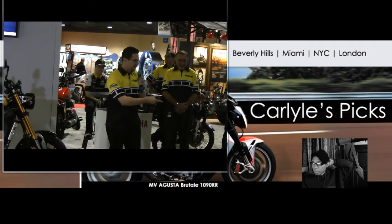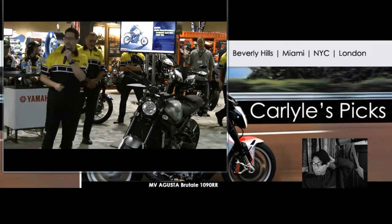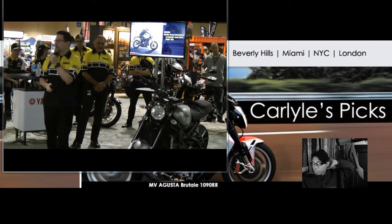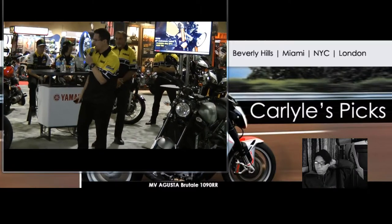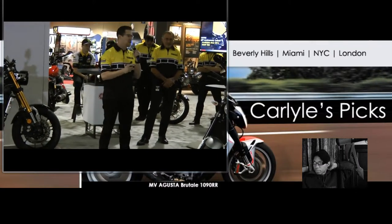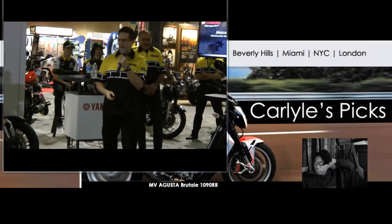Our first color option is going to be matte gray with a beautiful handbuild-style finish. This bike is going to be getting its first shipments in April 2016, and we will announce the MSRP in February. For our second option, the 60th anniversary XSR900, that is going to be available in May 2016, and we'll announce the MSRP in February as well.